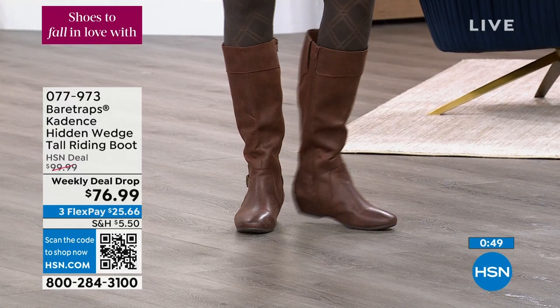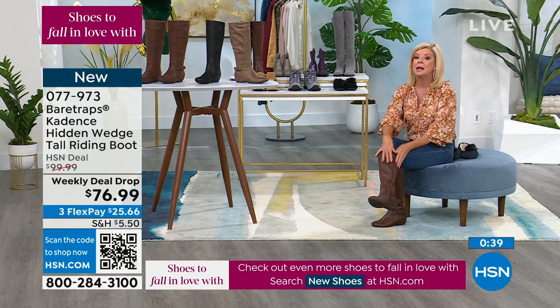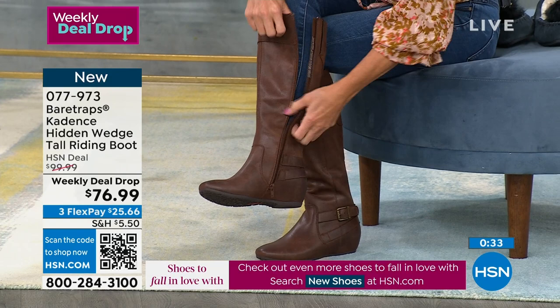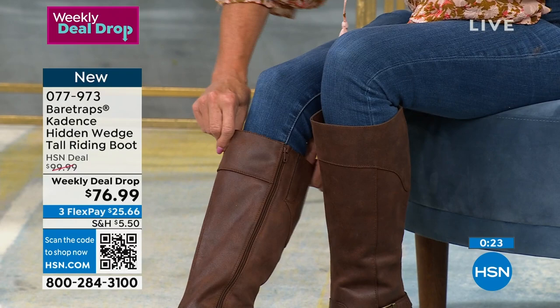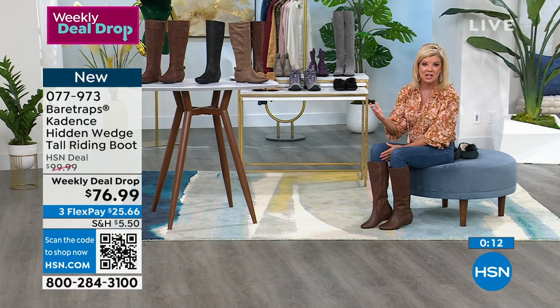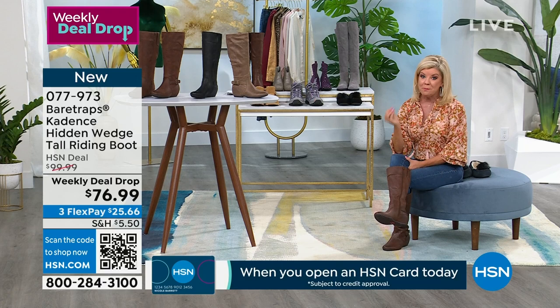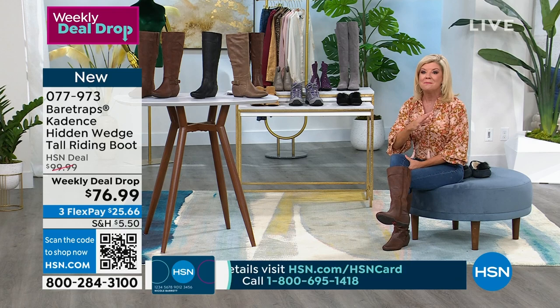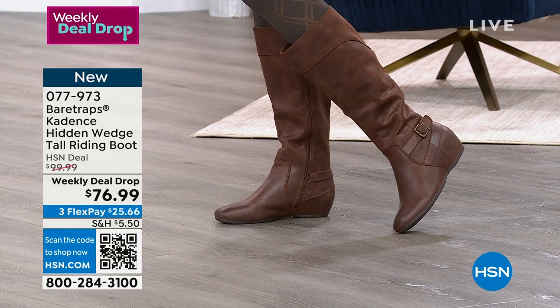This weekly deal drop price goes away at midnight Sunday night. Weekly deal drops typically start Monday — we put all of them online every single Monday. These have been beyond popular, especially with such a wide variety of sizes. See how the zipper comes all the way down to the very bottom making it so simple to slip on. We have two widths: regular and wide. With flex pay it's about $25 and change with shipping, split over two months. Item number is 077-973.